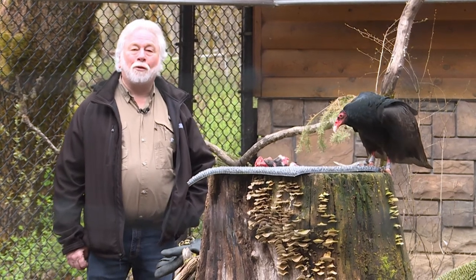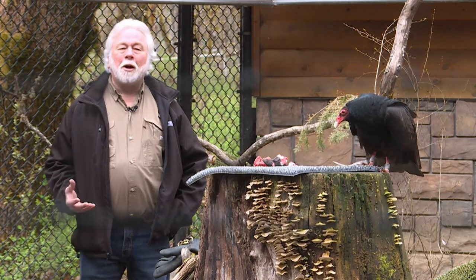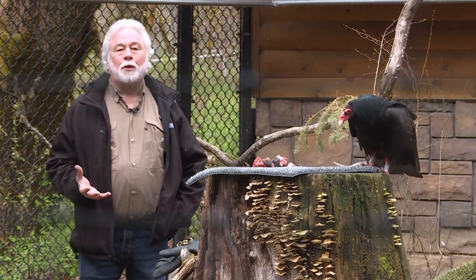Hi, I'm Dave Sidden, Executive Director at Wildlife Images. And with us today is one of our turkey vultures. We're featuring turkey vultures because it's spring right now.